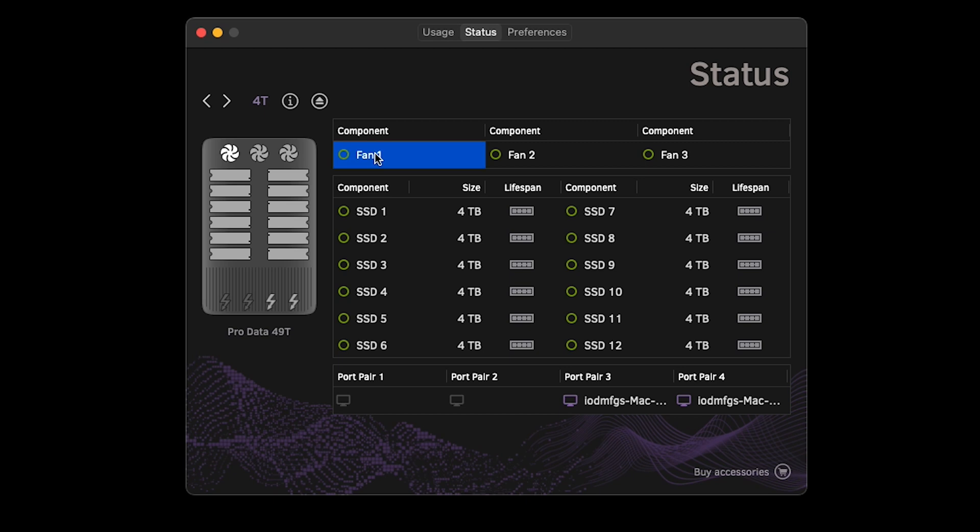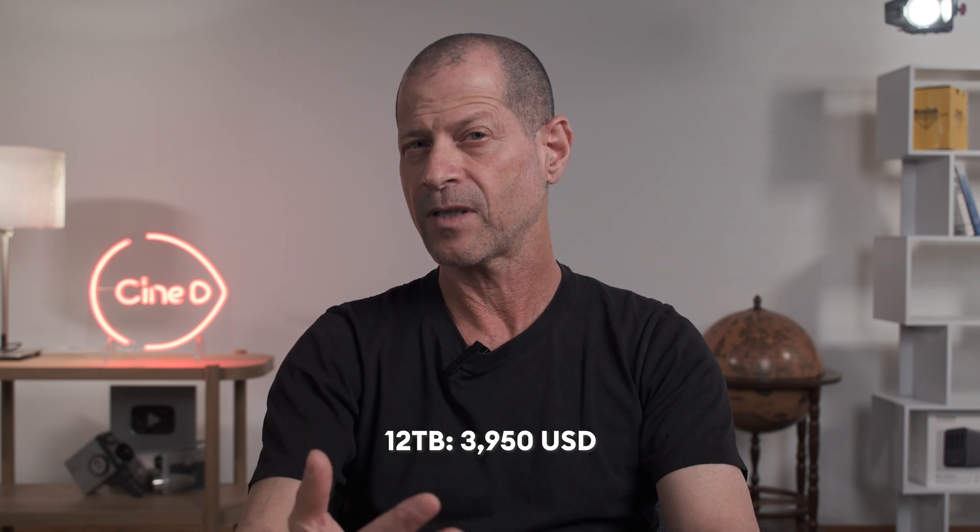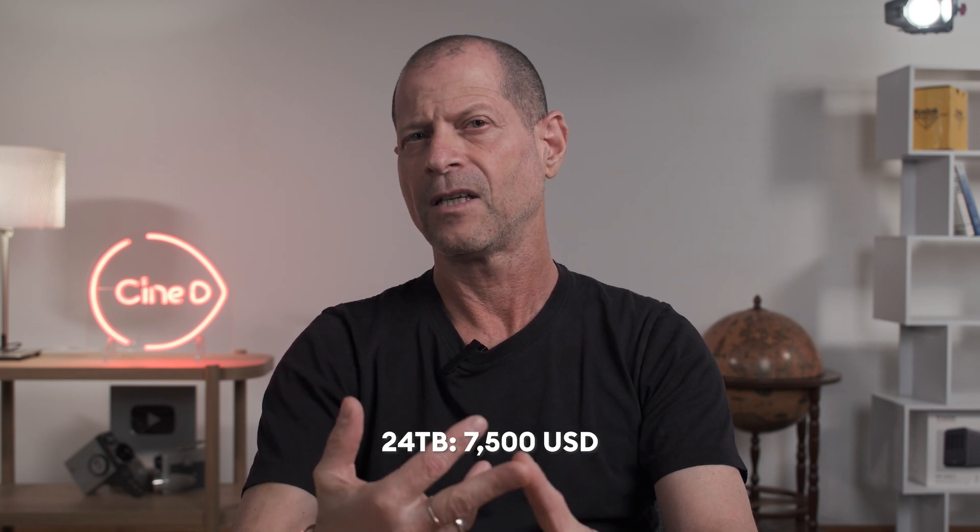Before continuing, it is important to say that this fast, high-capacity 48TB fundable storage is not for everyone. Depending on what you do and how your editing workflow is, be prepared to pay $17,500 USD for it. But if you are after the same speed performance and a reduced capacity is an option, Iodine offers a 12TB ProData for $3,950 USD and a 24TB device for $7,500 USD.